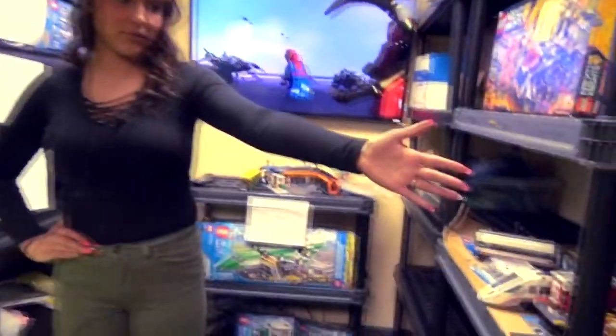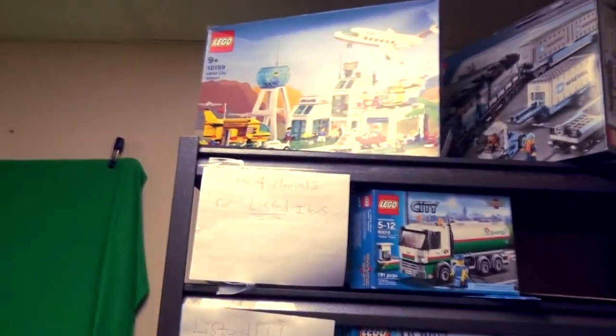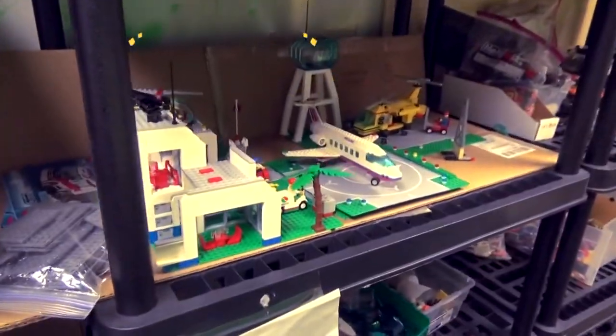We've got our train stations and our airport. Wow, is that the vintage set? Yes, the vintage airport. We have a box there and the set right here.